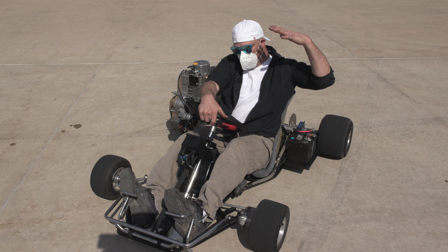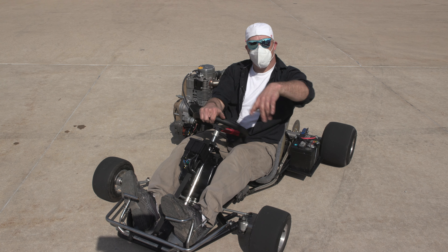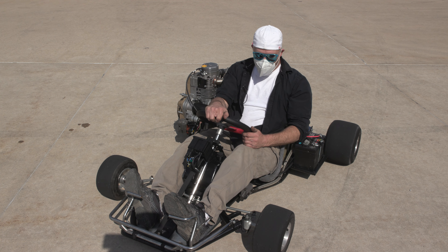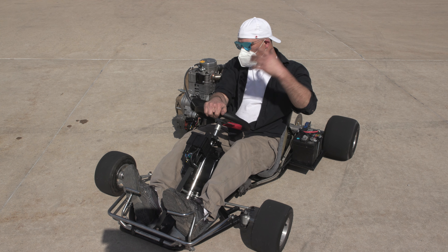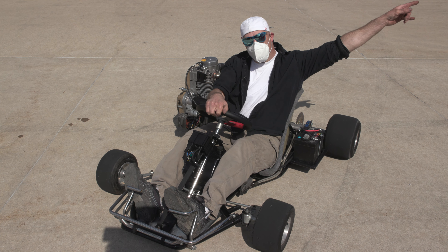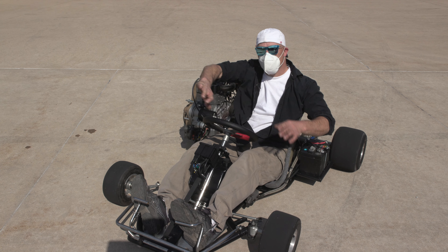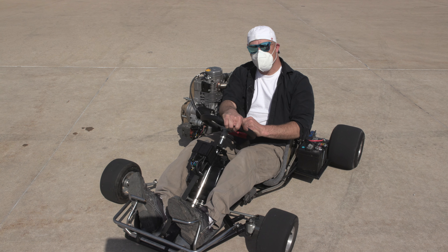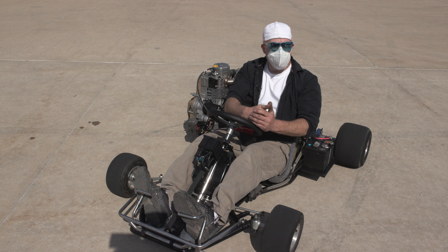But that being said, that's it for this test drive. The thing seems pretty safe. I'm going to go over all the nuts and bolts because it feels kind of like a Harley where everything's shaking loose. Other than that, nothing a little bit of Loctite can't fix. I'm going to check all that and then head over to the other location, which is a nice long track going around this huge building, and we're going to be able to see what kind of top speed we're going to be able to get out of this thing. So yeah, that's it. Cut.